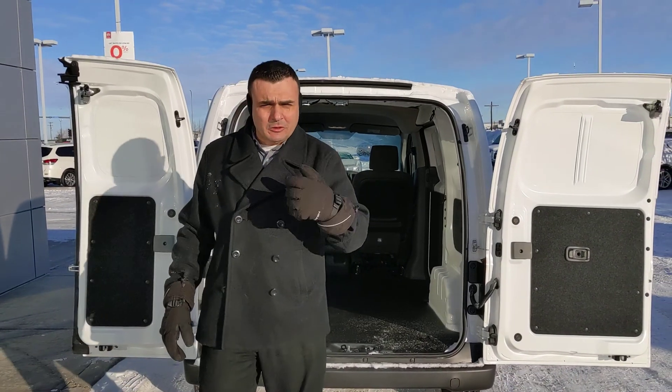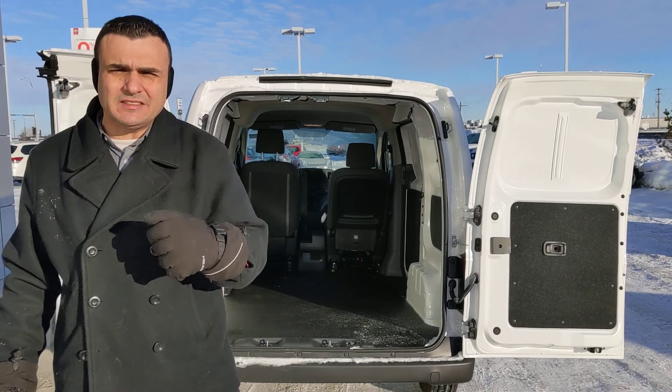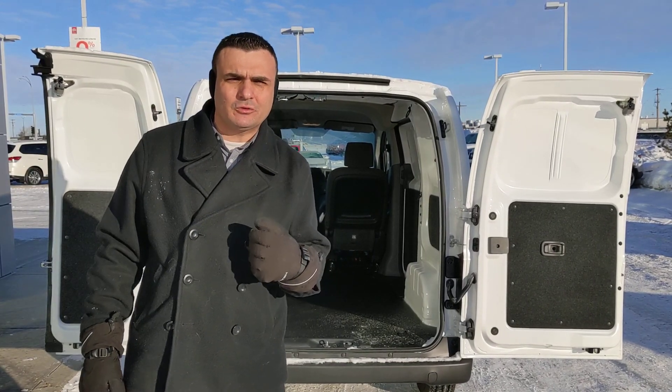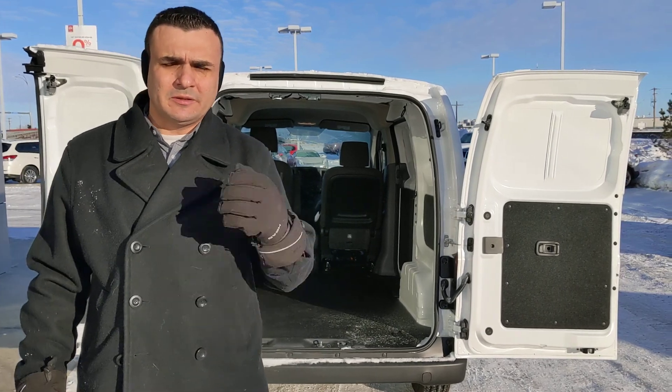So Doug, phone us here at the store: 780-769-0060. Like I said, that SV unit is still on the way. If you want to put first right of refusal on it, just give me a call, let me know, and we'll let you know as soon as it lands. Thanks.